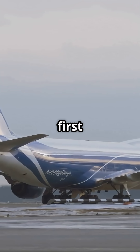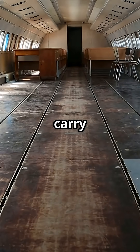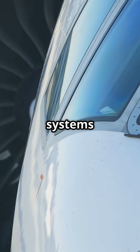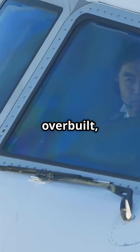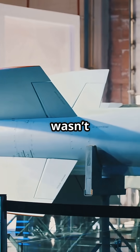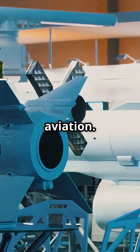The 747 was the first true long-range jumbo, built to fly farther and carry more people than anything before it. Redundancy, structure, systems — everything was overbuilt, layered and reinforced. Six million parts wasn't excess. It was the only way to invent a new category of aviation.